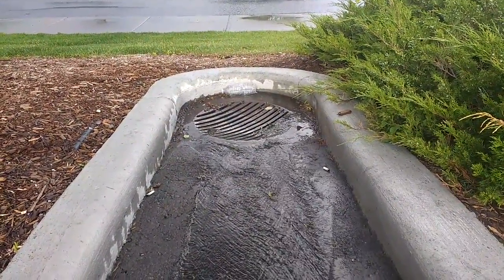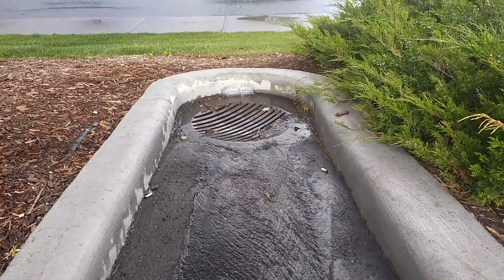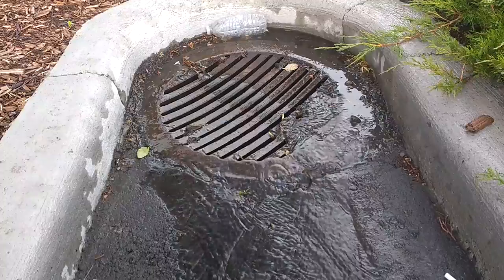Not 20 feet away we have a drain sending all this water into the storm sewer and straight into the Bow River. This is what we call lost opportunity.